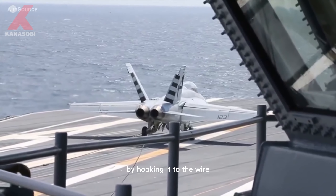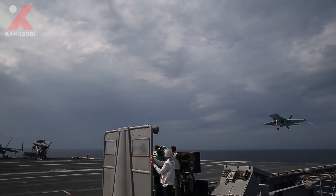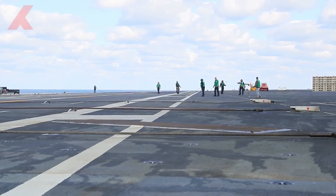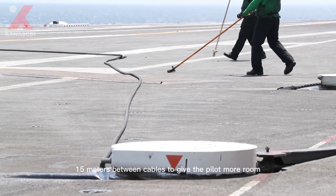By hooking onto the wire, a 54,000-pound plane traveling at 150 miles per hour can be stopped in just two seconds. There are four cables spaced approximately 50 feet — 15 meters — apart between cables to give the pilot more room.